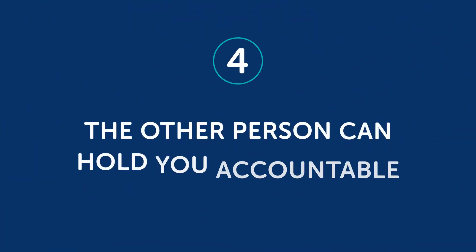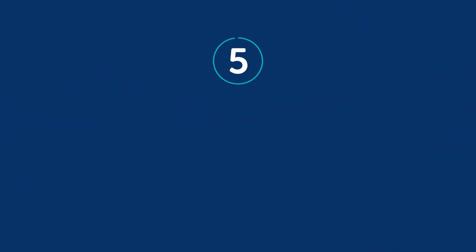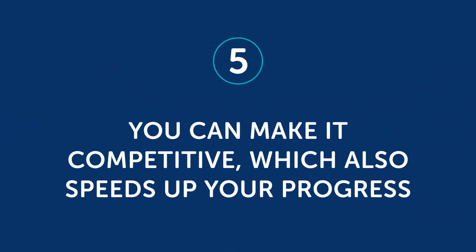Fourth, the other person can hold you accountable. If you have a language learning routine going with someone, then both of you will expect results from one another. If they notice you're having trouble with a certain grammar rule and point it out, then you're much more likely to get it right next time. Fifth, you can make it competitive, which also speeds up your progress. If you're learning with someone who's a bit better at something than you, you have something to aim for to reach their level — this can be super motivating. If you're working with someone at the same level, you can think of fun challenges to do together to encourage one another to improve rapidly.